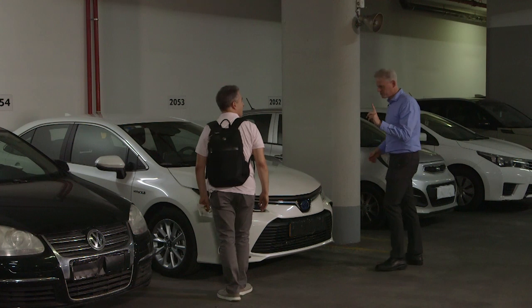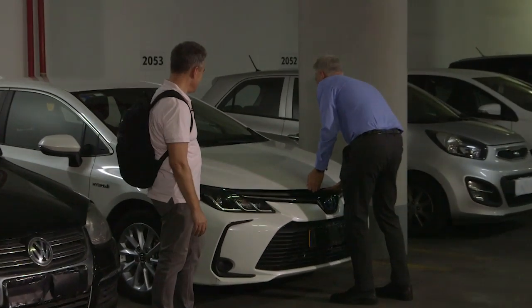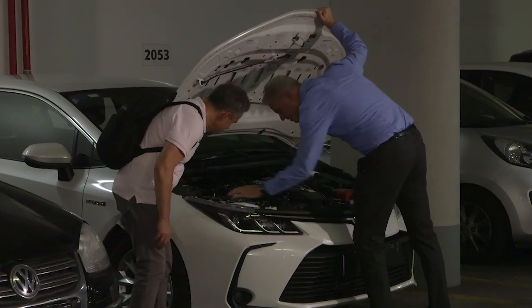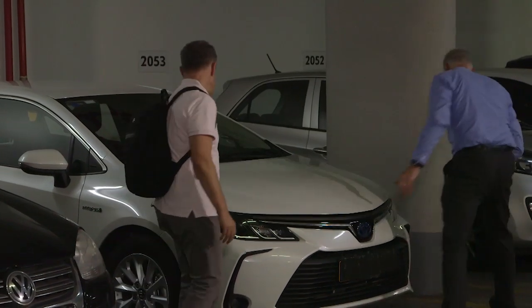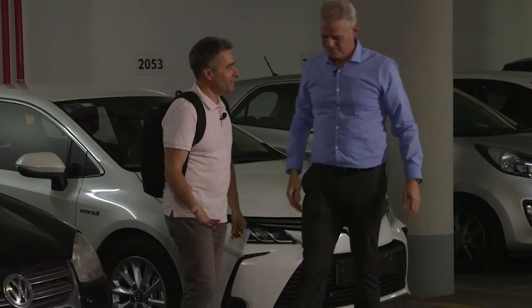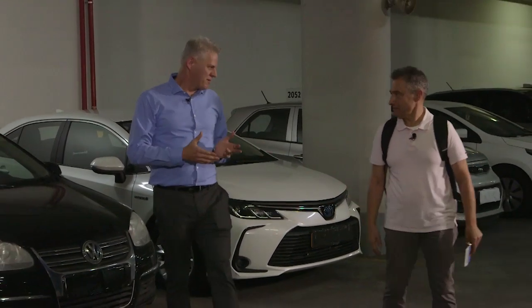One more thing before we go. It might be a good idea to have a quick look here just to see we have enough oil and brake fluid. And what about the tires? Did you have a look at the tires? I think we're good. So once again, how does something like this relate to robotic process automation best practices?